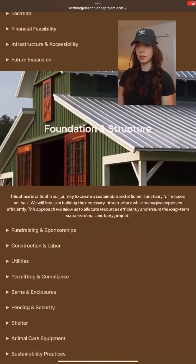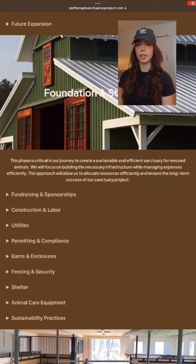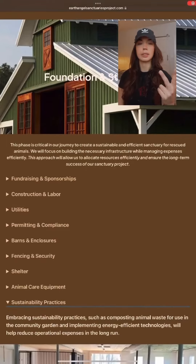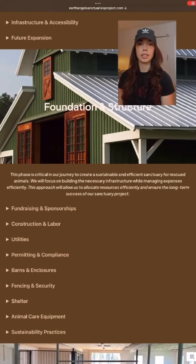Once we have land, we can move into step two, which is going to be working on the foundation and the structure of the sanctuary. We have a lot of factors to consider, but to sum it up, it's going to be operationally efficient, financially efficient, and sustainable so that we can continue to grow and bring in as many rescues as needed in the long run.